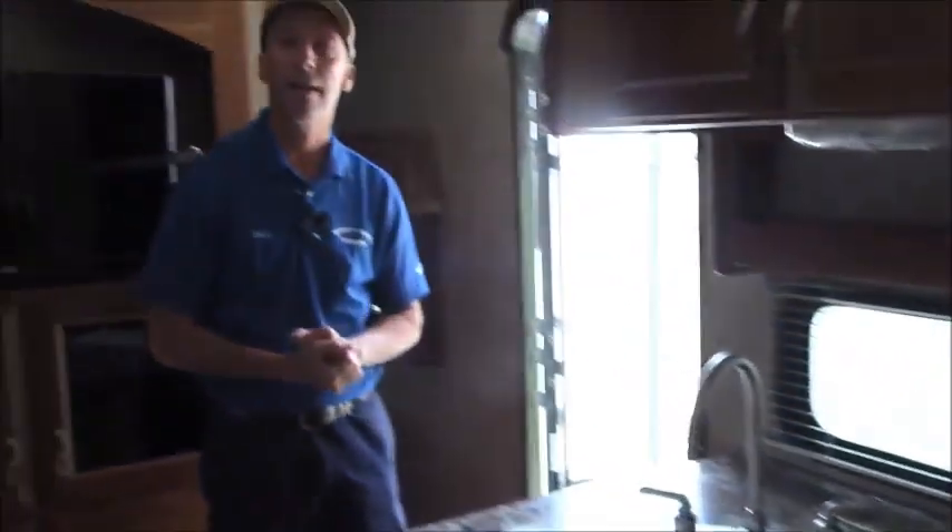If you'd like to see this unit, I'd be glad to show it to you. This is Doug Clark, Vermont Country Campers — have a great day.